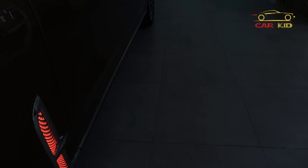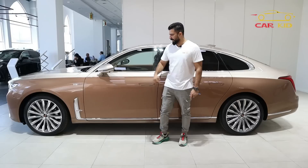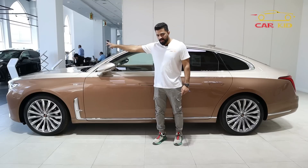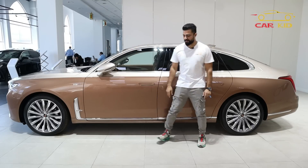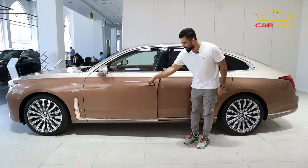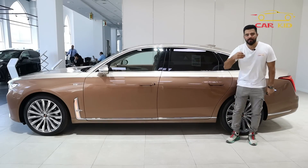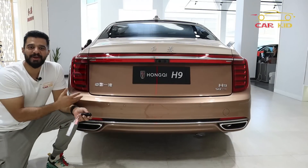There are 7 cameras in this car — under the mirror, on the right side, on the rear, with 2 more on the rear grille area. The flush door handles pop out when you need them, and you can open the door easily. The doors also have soft-closing, and there is generous chrome detailing throughout for a very luxurious look.